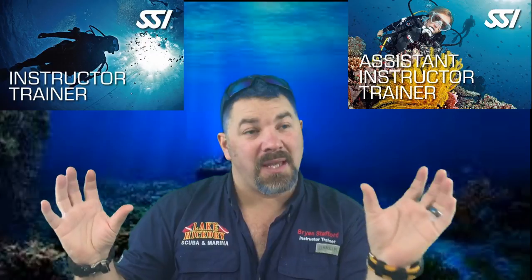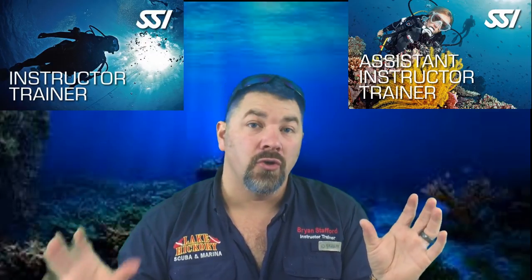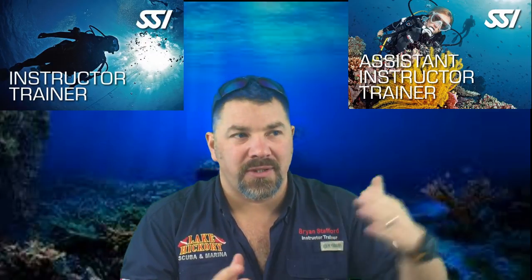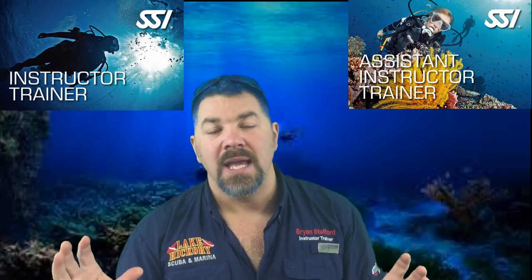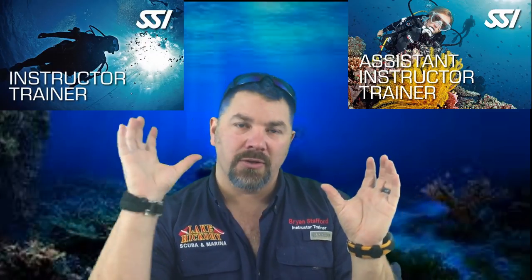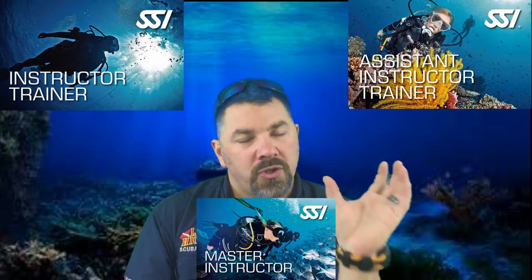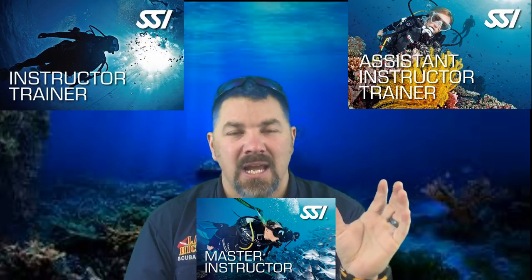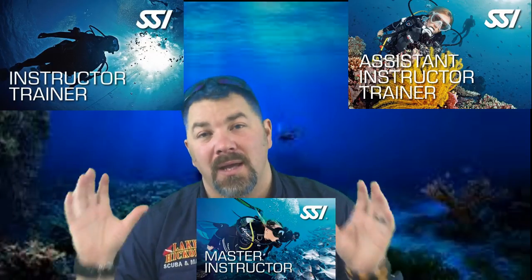How do we transition from that to a full instructor trainer, and what does the instructor trainer do that the assistant instructor trainer doesn't? The instructor trainer not only teaches what the AIT can, but also teaches you how to evaluate new instructors. The AIT teaches you how to teach; the IT teaches you how to evaluate as well. To transition from assistant instructor trainer to instructor trainer, there is a middle level called master instructor — another free recognition. Once you've taught enough courses as an AIT, you automatically become a master instructor, which is a prerequisite to become an instructor trainer.